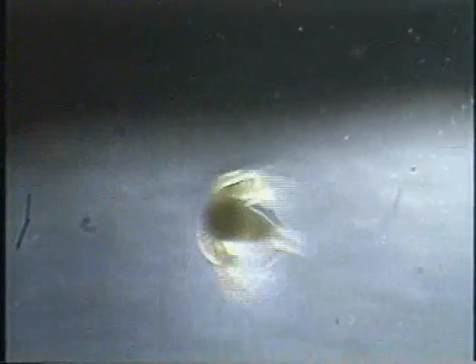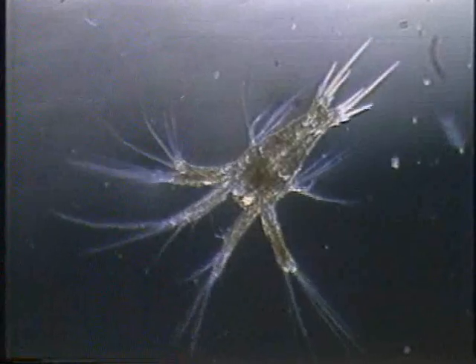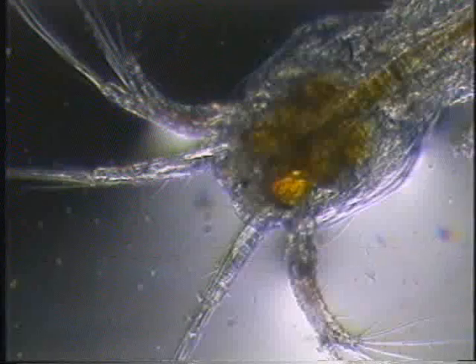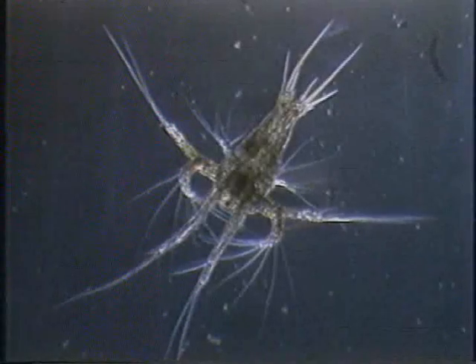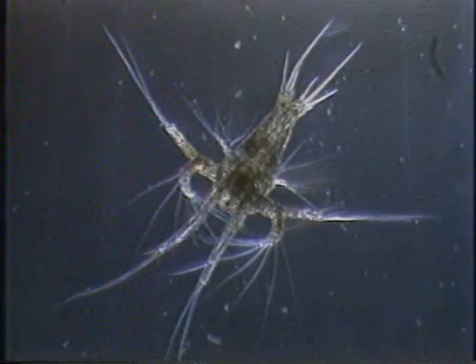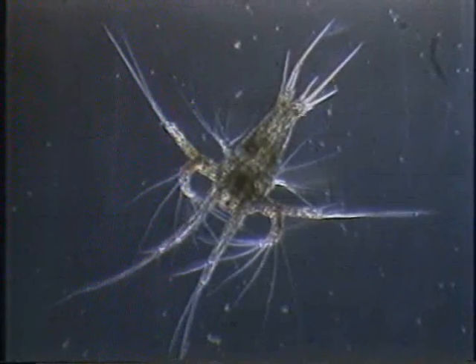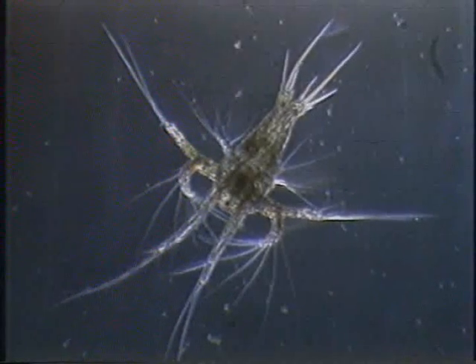The nauplius has a pear-shaped body which elongates from 0.32 mm in the first sub-stage to 0.54 mm in the sixth or last sub-stage. It possesses a rudimentary eye in the front end and spines posteriorly. The number of spines or caudal formula increases from one pair in the first sub-stage to seven pairs in the last sub-stage. All six sub-stages are completed in one and one half days.